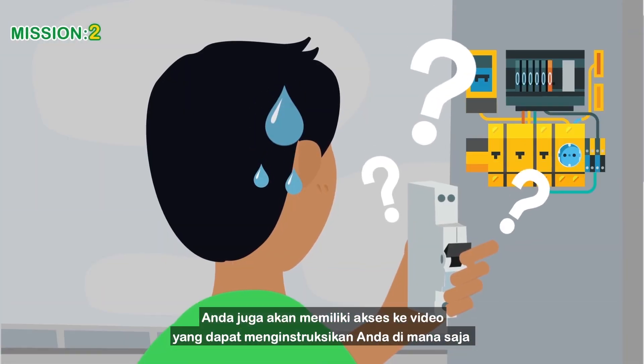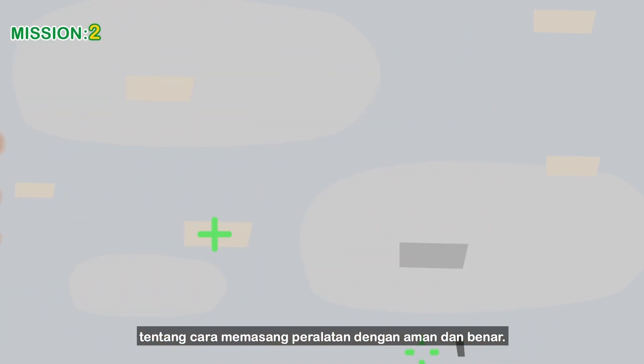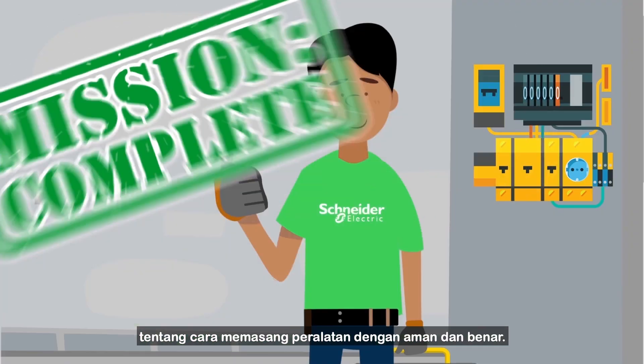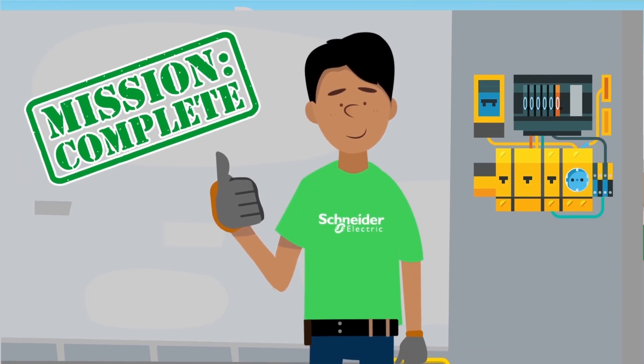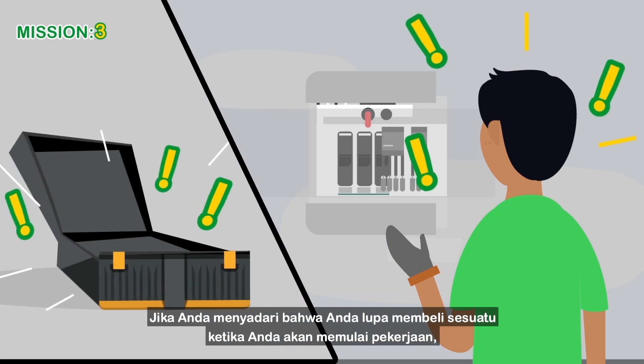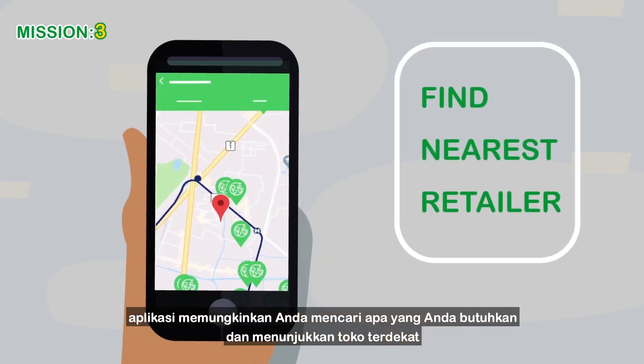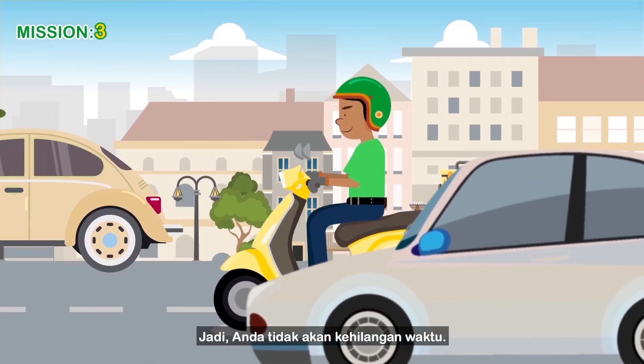You'll have access to videos that can instruct you anywhere on ways to install equipment safely and correctly. If you realise you're missing something when you are about to start a job, the app lets you search for what you need and shows you the nearest retailer, so you won't lose any time.